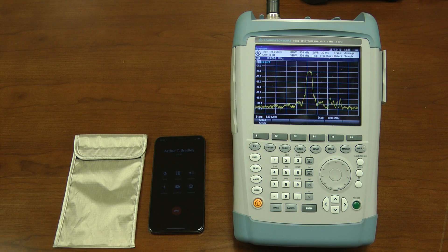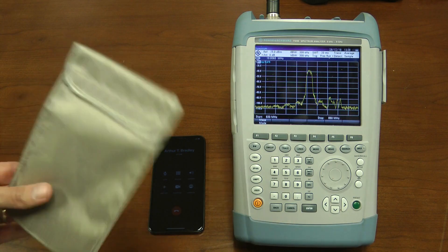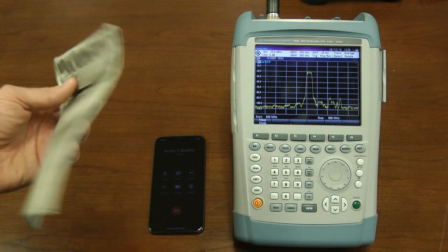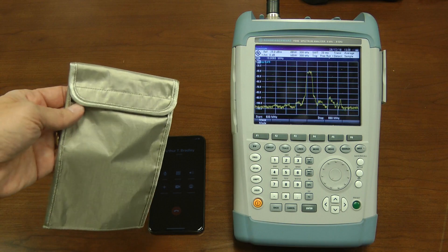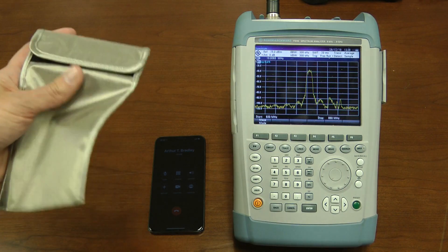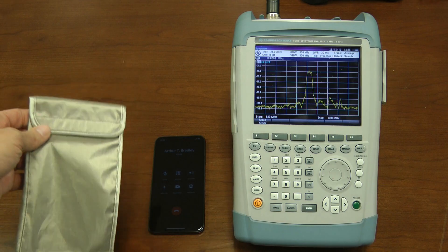I evaluated a number of products in a longer video, and you can take a look at that to see the effectiveness of them. But one that I was really impressed with was this shielding bag. It's made out of a conductive material used to shield the EMF energy, and it's rugged but also lightweight and collapsible and easily stored in your pocket.